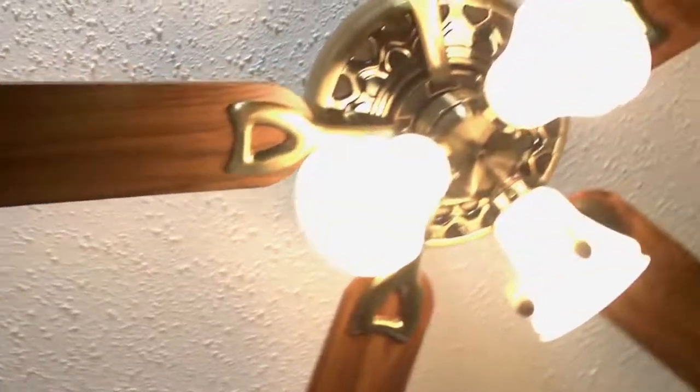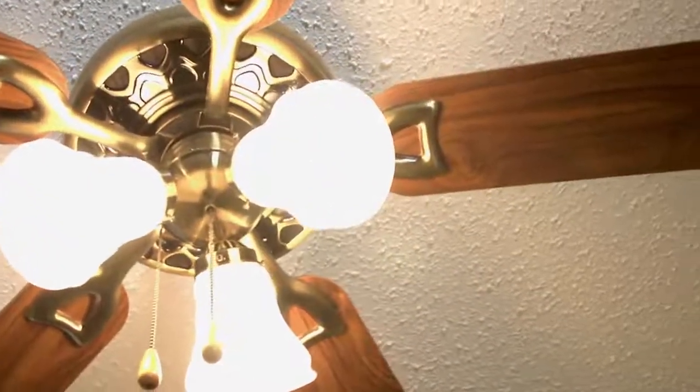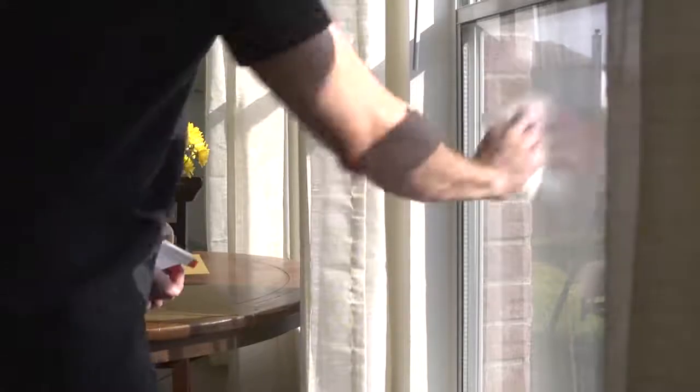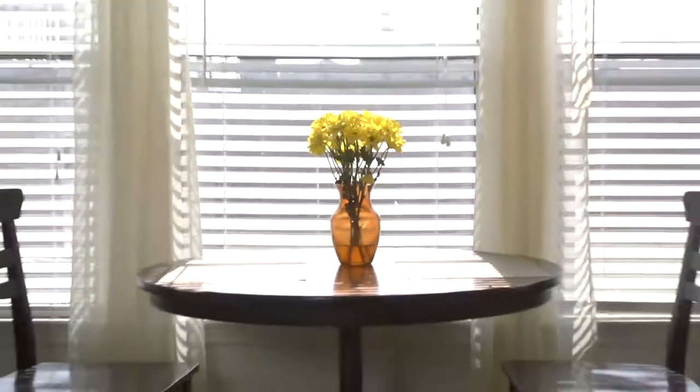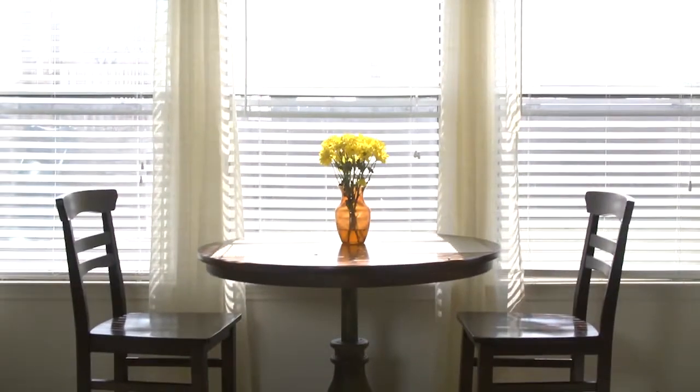Renew the look of the room by replacing old or dated fixtures. Also make sure to wash the windows both inside and out. These small steps will leave your house looking bright, inviting, and spacious to potential buyers.